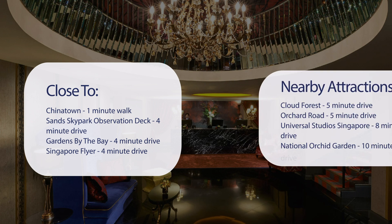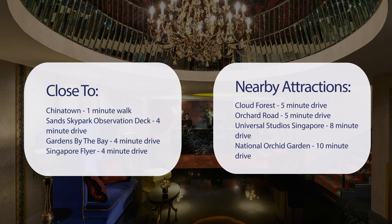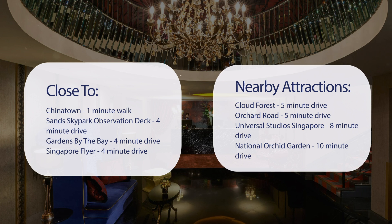Also close to attractions like Cloud Forest — 5-minute drive. Orchard Road — 5-minute drive. Universal Studios Singapore — 8-minute drive. National Orchid Garden — 10-minute drive.